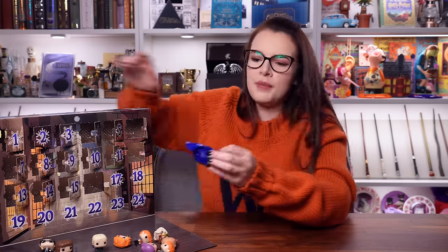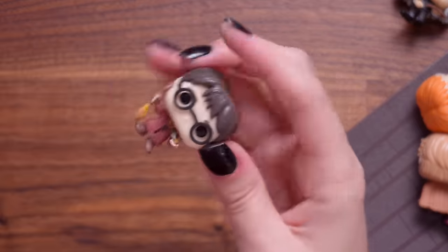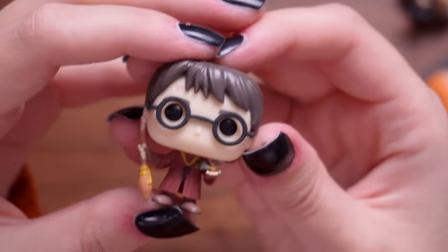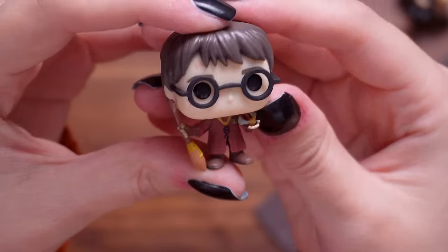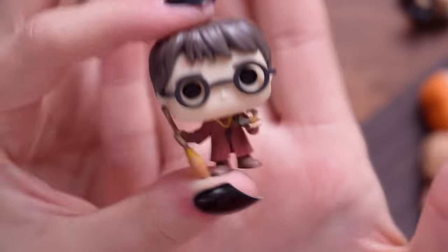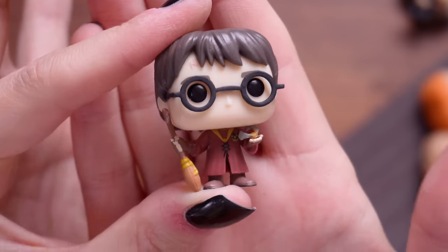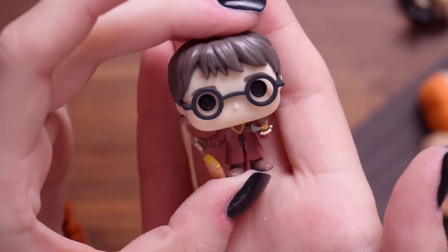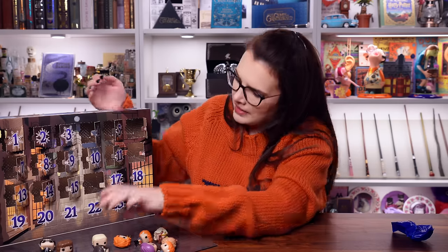There's got to be some more exciting ones in here. She says as she opens the third Harry of the Advent calendar. This is Harry in his Quidditch uniform - he's actually holding a very tiny golden snitch and he's got his Nimbus, in his Gryffindor Quidditch robes. I quite like that one but it is another Harry.